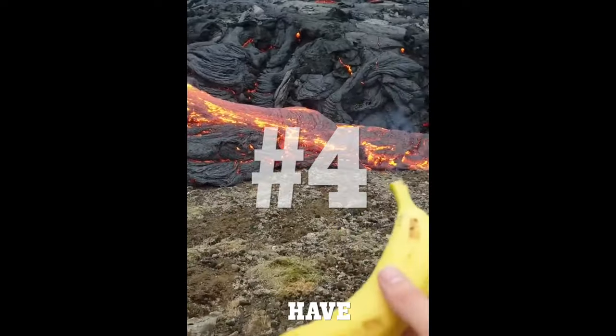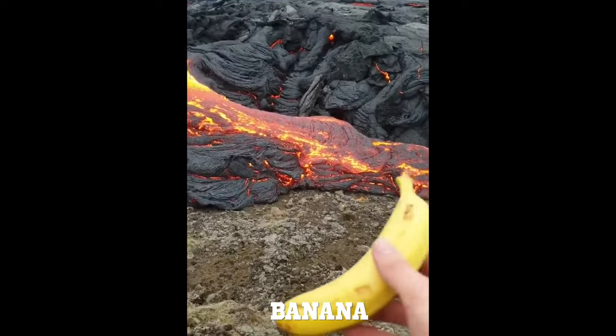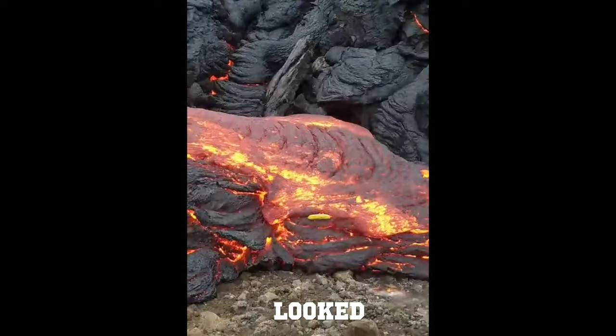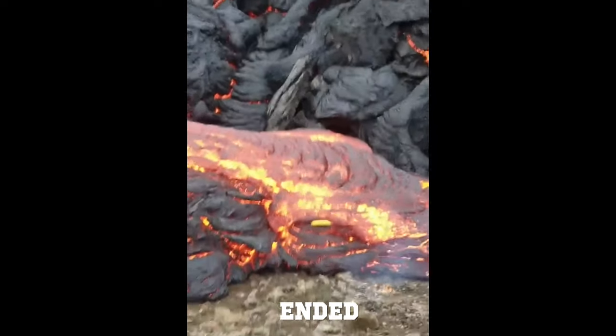At number four we have an individual that throws a banana in a slow flowing lava stream. I guess the banana looked appealing because the lava ended up eating it.